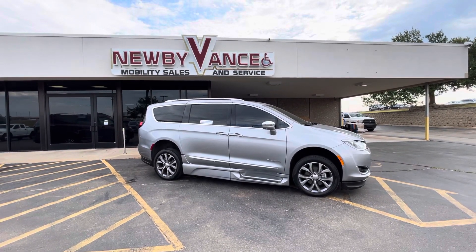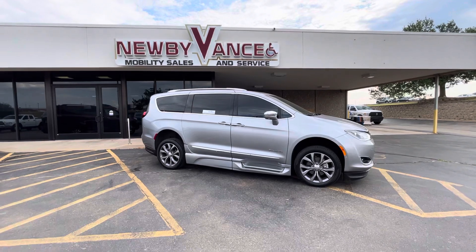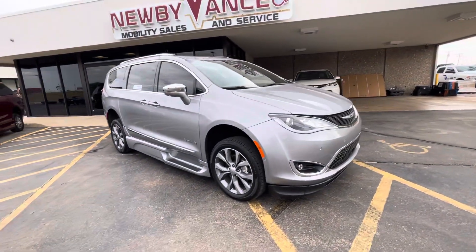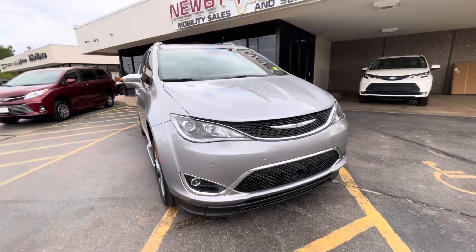Hello again, Jason Williamson with Newby Vance Mobility in Guthrie. We just got in the 2020 Chrysler Pacifica Limited — it's got the BraunAbility XT conversion.